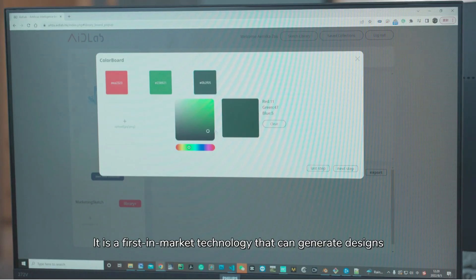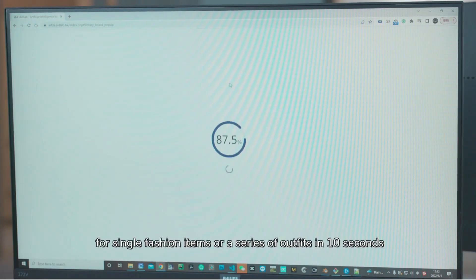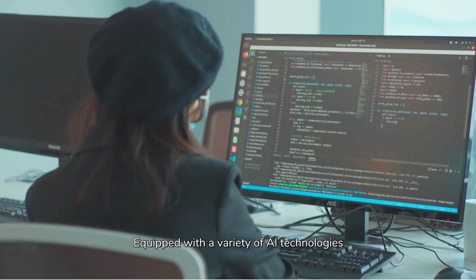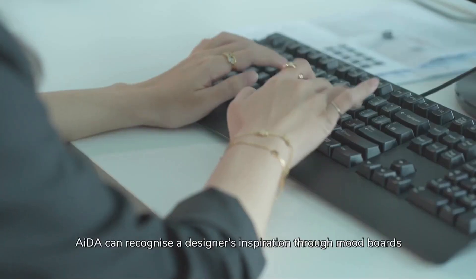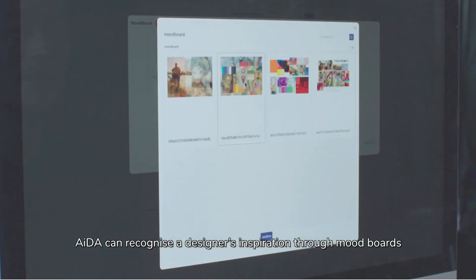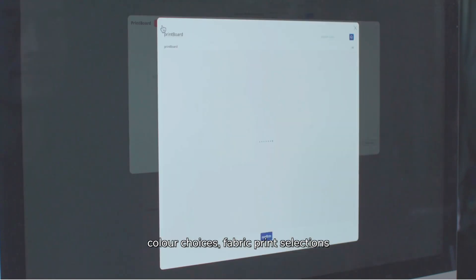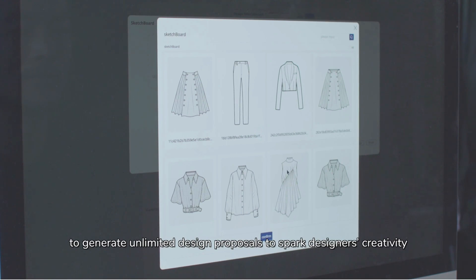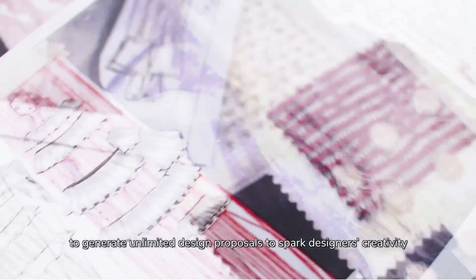It is a first-in-market technology that can generate designs for single fashion items or a series of outfits in 10 seconds. Equipped with a variety of AI technologies, AIDA can recognize a designer's inspiration through mood boards, color choices, fabric print selections, and sketches to generate unlimited design proposals to spark designers' creativity.